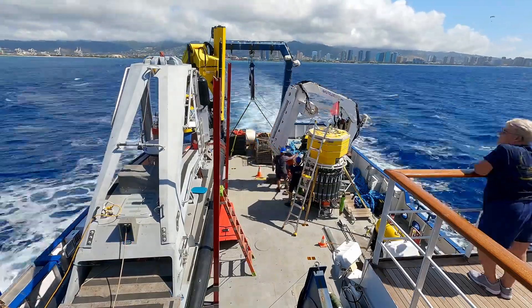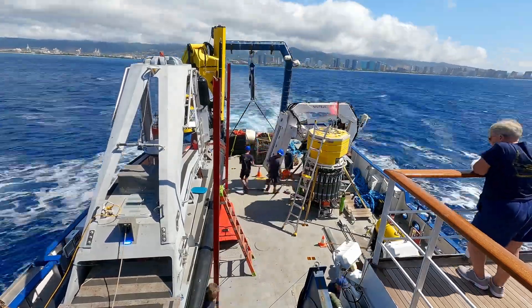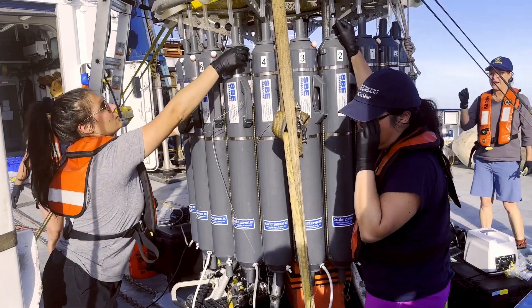Even in a familiar location like Hawaii, there are still gaps in our deep ocean knowledge. Beneath the ship are miles of open ocean with questions about the life and seafloor below, and gathering eDNA from all depths helps researchers learn about the world beneath the waves.